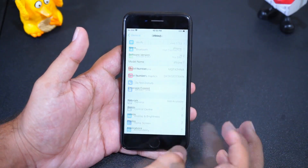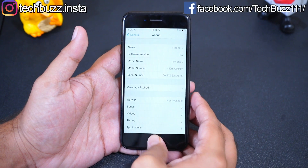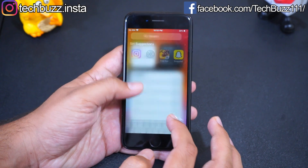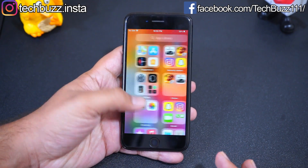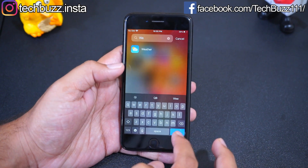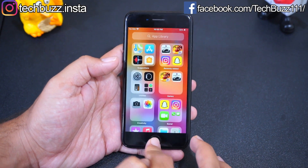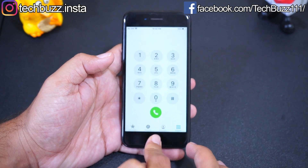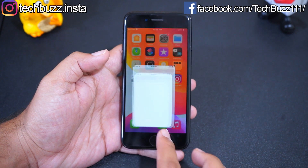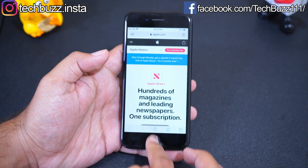iPhone 7 is running on iOS 14.2, which is the latest iOS version, and most probably it will be updated to iOS 15 as well, so that's good news for existing and future owners. Since it's running on iOS 14, you can see the widgets and app library. iOS 14 has brought some really great features like picture-in-picture mode for YouTube, drop-down call notifications instead of full-screen notifications, and a whole lot of new features.